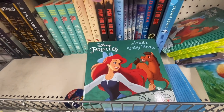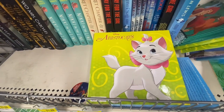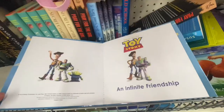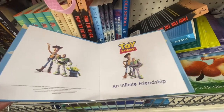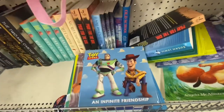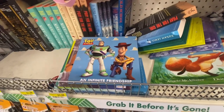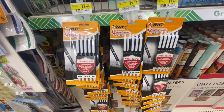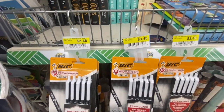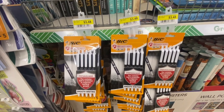You have Disney Princess, Ariel, Baby Bear, Disney, The Aristocats, Frozen Sisters, Toy Story, and Infinity Friendship little books — I think there are about 12 pages each, but for a dollar twenty-five that's a nice collection. You could grab all four books and put them in one of these book bags. Here we have some Bic pens — you get five; these are smooth writers. They were $3.48 wherever they came from, so you're getting them for a dollar twenty-five.